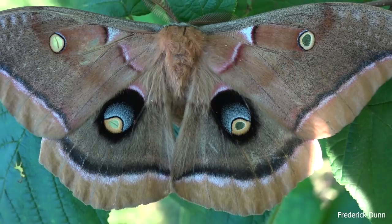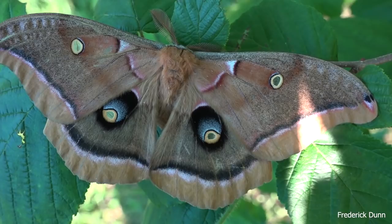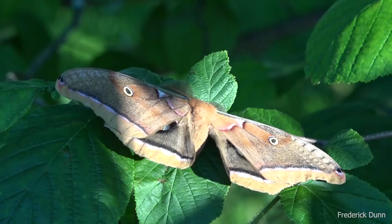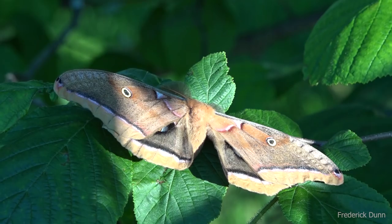As it gets dark he'll take flight again and try to find a female - that's his whole deal. I'm glad I got a chance to share it with you. If you like to see little tidbits like this, go ahead and subscribe. When he's threatened you can see that the lower wings spread open to display those eyes - that's to throw off predators. Here he is again just on the hazelnut leaves. Let me know what moths you've seen in your area. Thanks for watching, have a great day.